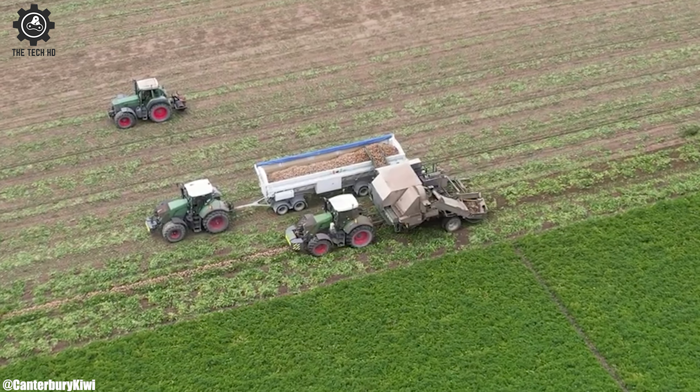Fendt 720. The Fendt 720 is a highly regarded tractor model that exemplifies excellence in modern agriculture, celebrated for its power, versatility, and advanced technology. Produced by AGCO Fendt, a prominent German agricultural equipment manufacturer, the Fendt 720 belongs to the 700 Vario series, known for its efficiency and innovation in the field. At its core lies a robust engine typically delivering around 200 to 240 horsepower, making it a formidable workhorse capable of handling a wide range of farming tasks. It is equipped with advanced guidance systems, GPS technology, and automation features facilitating precise and efficient farming operations.